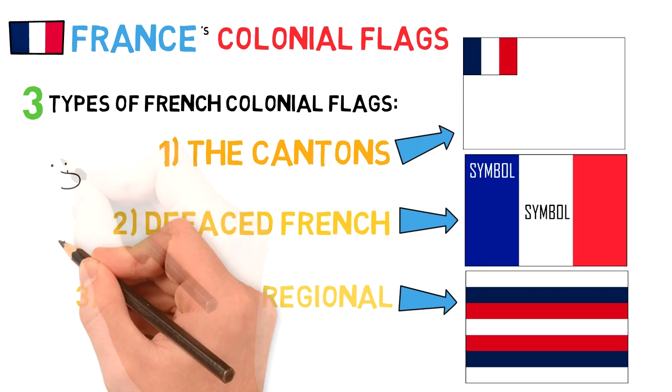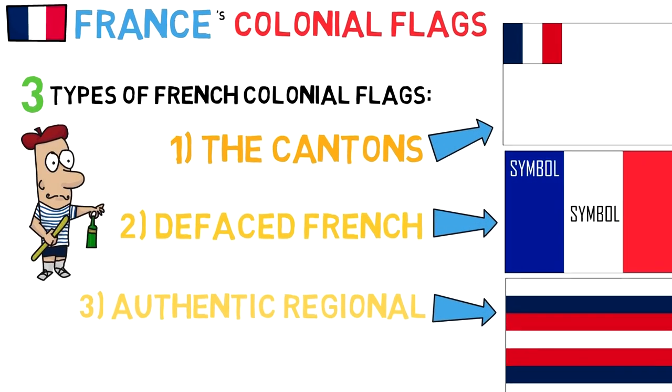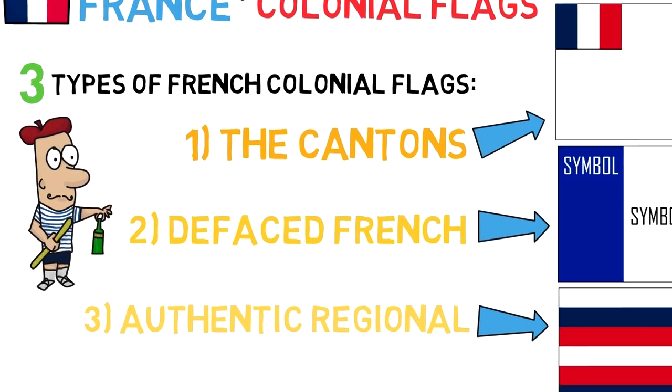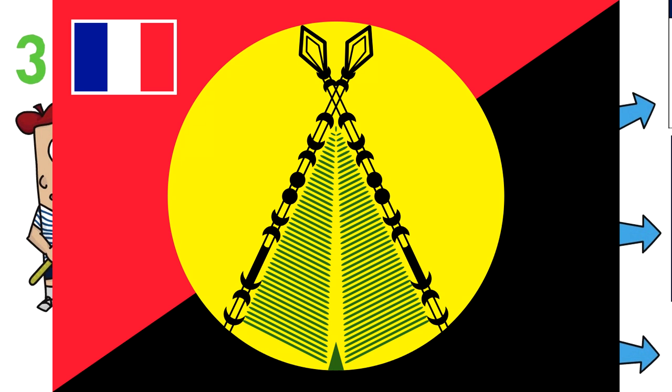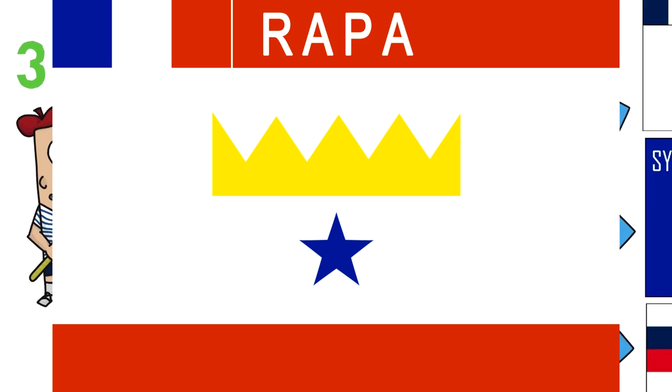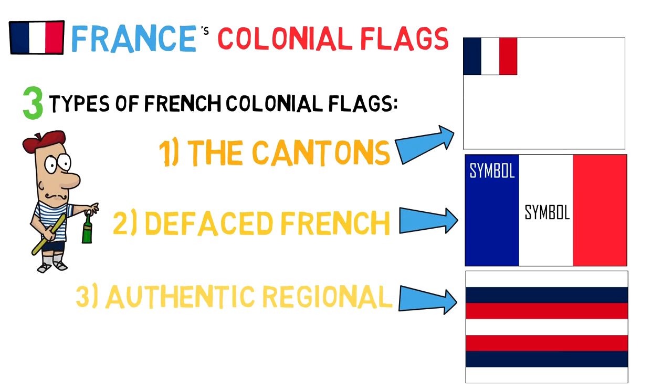Today, France remains having some of their overseas territories, and most of these consist of a local flag with a French canton, such as the French Southern and Antarctic Islands, the flag of Sigave, Alo, French Polynesia, etc. In fact, the flag of the Minister of Overseas France consists of a blue plain field with a French flag in the top left corner.